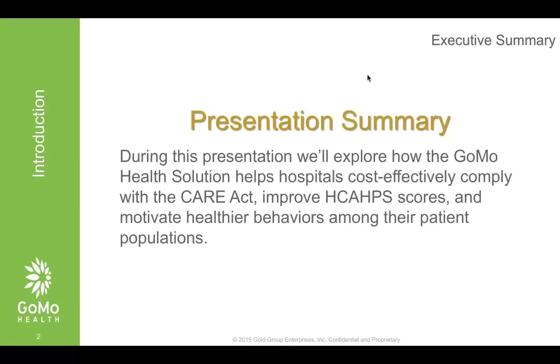Our presentation is how to comply with the CARE Act. What we're going to do is walk you through what we think are some of the salient points and interesting factoids relating to the CARE Act and caregivers, and how that relates in parallel with improving HCAHPS scores and audits and measurements, and most importantly, positively affecting people's lives — both your staff at a hospital to help them perform better with more people, and helping the patients and caregivers at the same time.